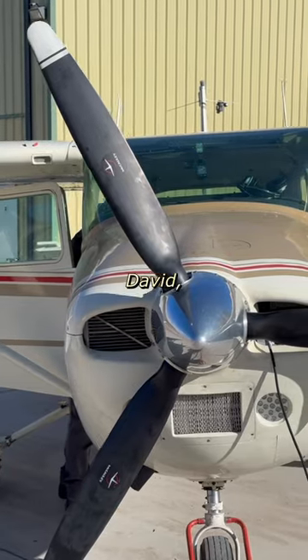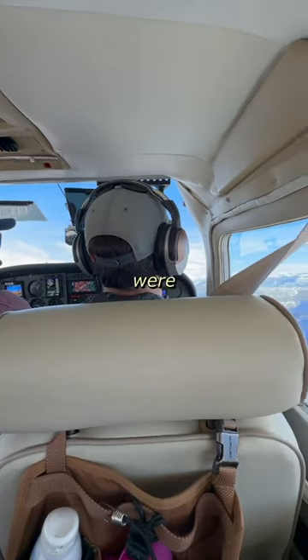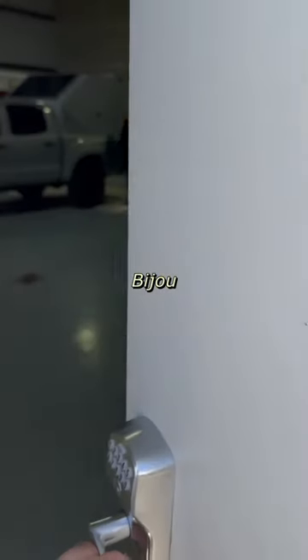Her friends Christina and David then asked if I wanted to go fly around in their plane, and before I knew it, we were flying over the most beautiful terrain I've ever seen from the sky. After that pleasant surprise, we made our way back to the airport, where Bijou was still working away.